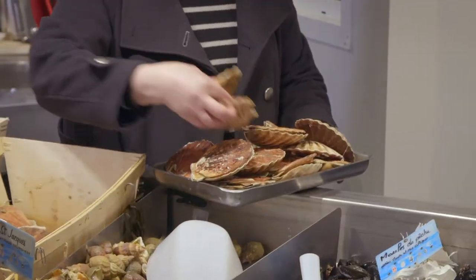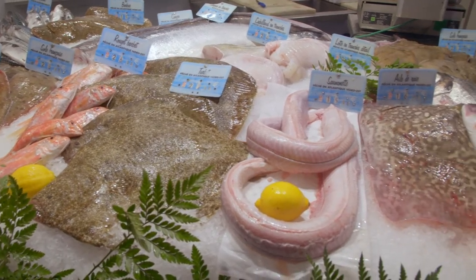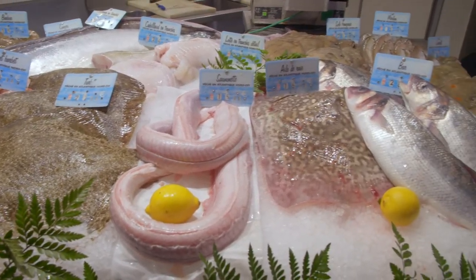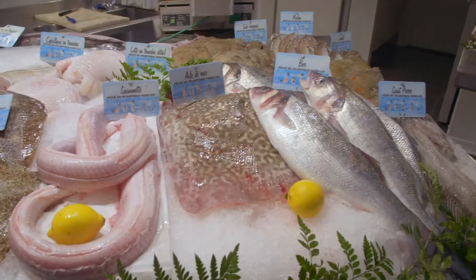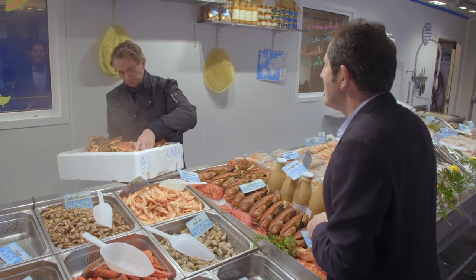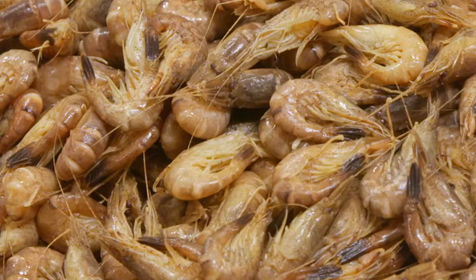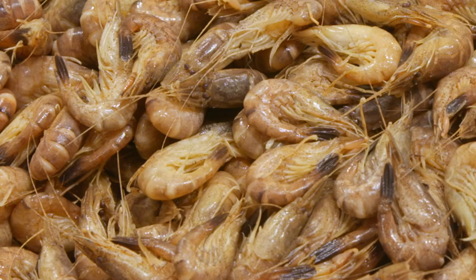A few steps away, in the fish hall, the freshness is very apparent. I can't see a frozen piece of fish anywhere. Some shellfish are still alive, or steaming from being freshly cooked. And the tiny prawns, which are very flavorsome, are often used in fish sauces.